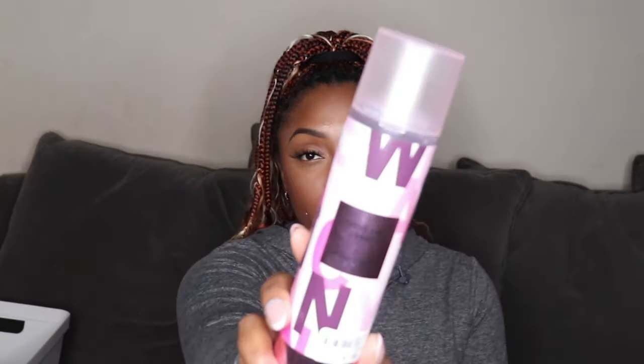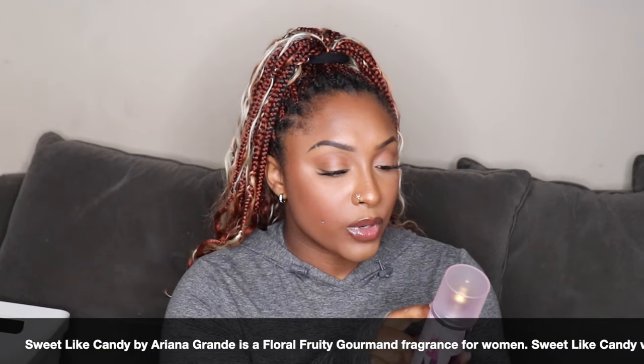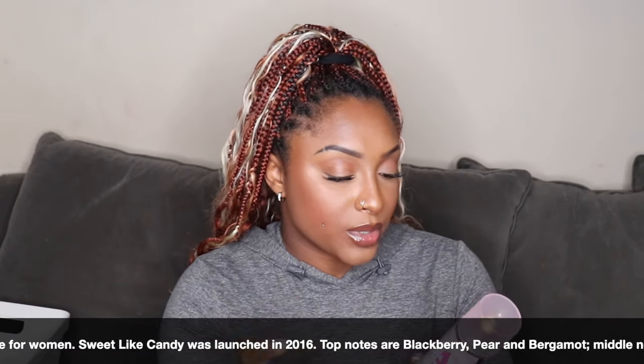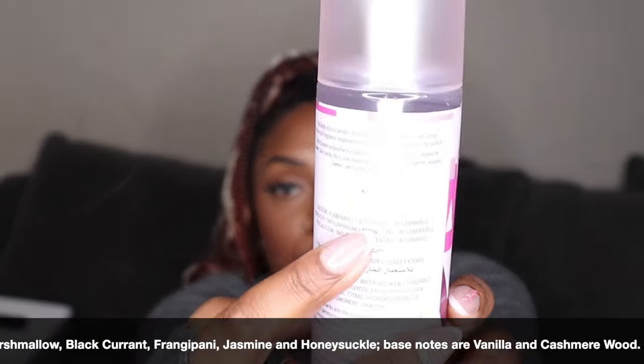Bae did pick me up the Ariana Grande Sweet Like Candy Body Spray. It says this body mist is perfect for a lighter dose of Sweet Like Candy, and for the full fragrance experience, try the perfume. I have the Sweet Like Candy perfume — it gives you a picture of what the perfume looks like if you want to purchase it. It's sweet, but not childish. I'm going to have to layer those one day. The perfumes last all day by themselves; I have yet to try the body spray, so I'm going to have to test it out. If it doesn't last, I have the spray that will go along with it, so I'm excited about that one.